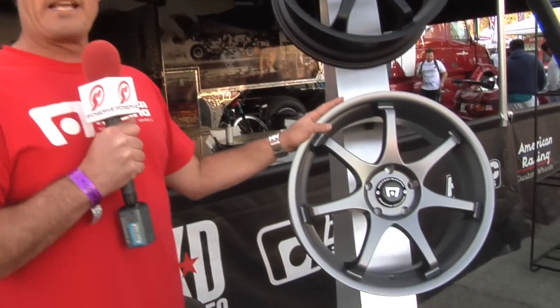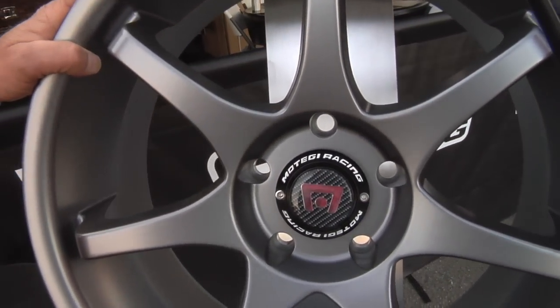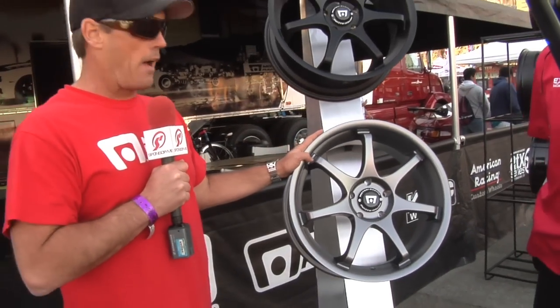We've got this new finish — it's our titanium gray. We've had a lot of black wheels in the past, and a lot of guys have been asking for a silver or a gray, so we're adding some colors back into the Motegi line.